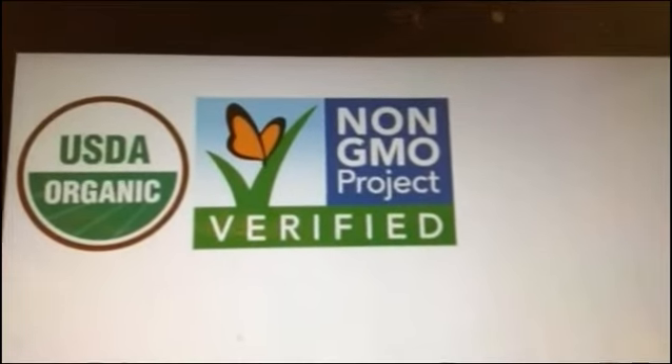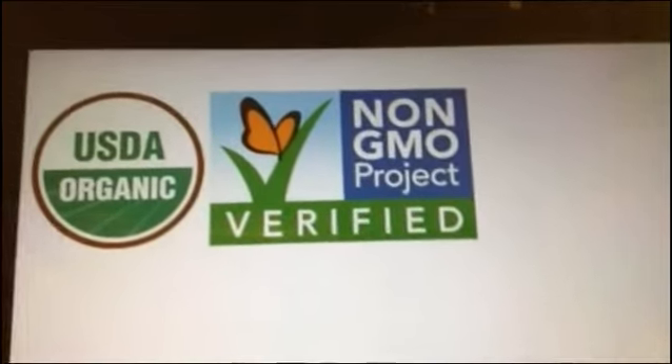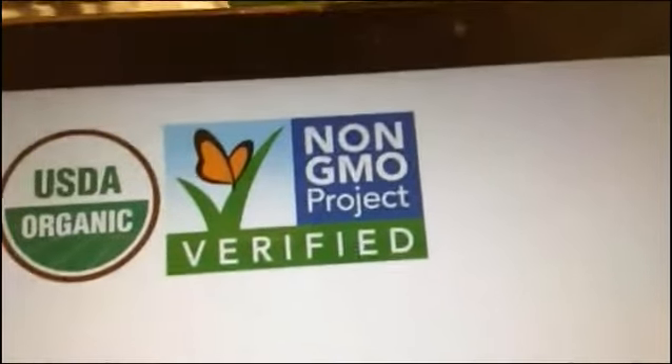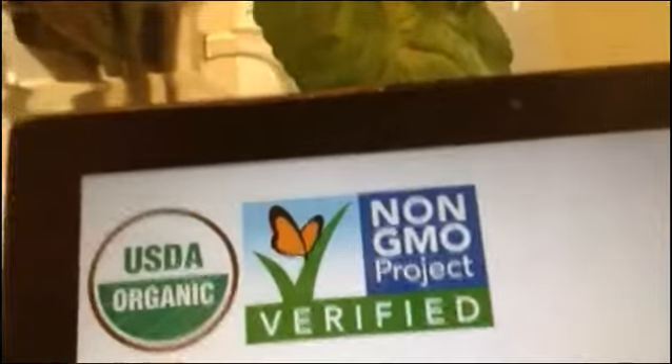There's also USDA Organic for food products. Many local farmers cannot afford it. This is a product called Little Me Tea — they're local here in Atlanta — they have both USDA Organic and non-GMO. They're not farmers, but they've taken the time to get their product USDA certified.